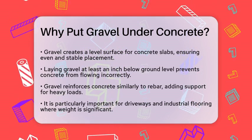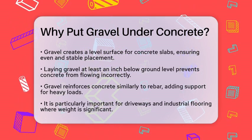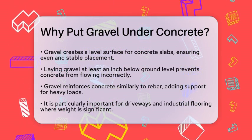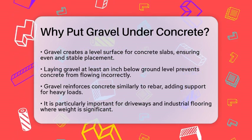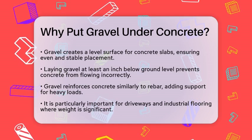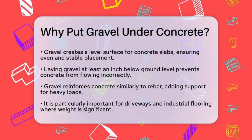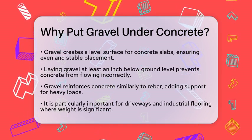First off, gravel helps create a level surface. When you lay gravel at least an inch below ground level, it ensures that your concrete slab will be even and stable. This prevents the concrete from flowing into the wrong places during the pour and helps keep it from getting too close to walls or fixtures.